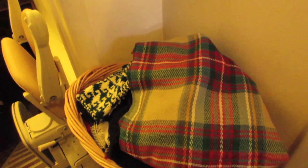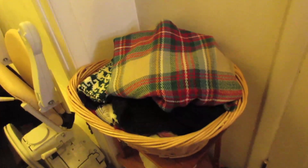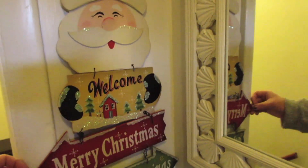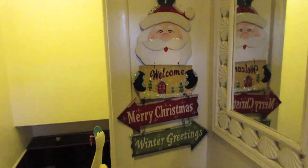I just wanted something by the door to put all of my winter apparel in so I could grab it all in one spot. I got the basket at Michael's. Then I have this Santa Claus sign I got at Rite Aid a few years ago — it says 'Welcome, Merry Christmas and Winter Greetings.' Up there I have my little Joy sign from Target, sparkly and cute. On the doorknobs I have snowflakes that Molly and I made a couple years back.